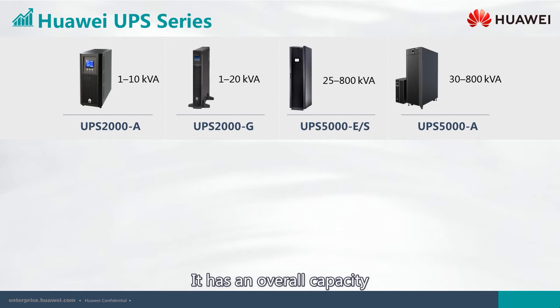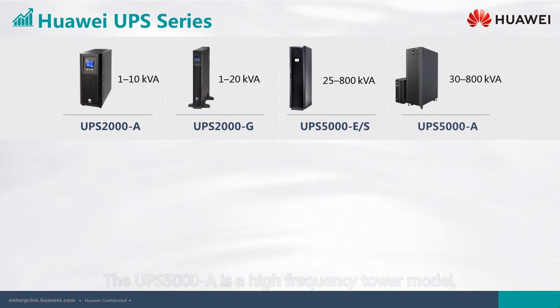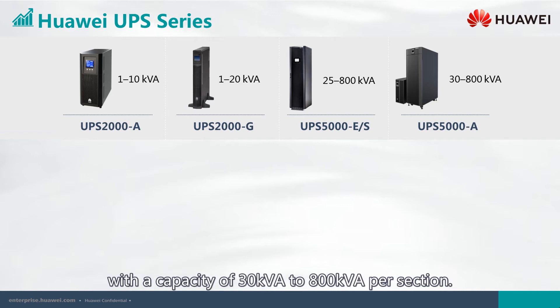The UPS 5000 E supports expandable power modules, with an overall capacity ranging from 25 kilovolt-amperes to 800 kilovolt-amperes per section. The UPS 5000 A is a high-frequency tower model with a capacity of 30 to 800 kilovolt-amperes per section.